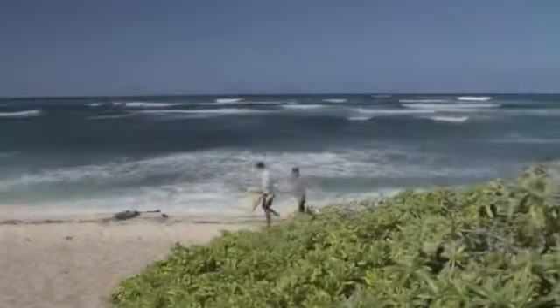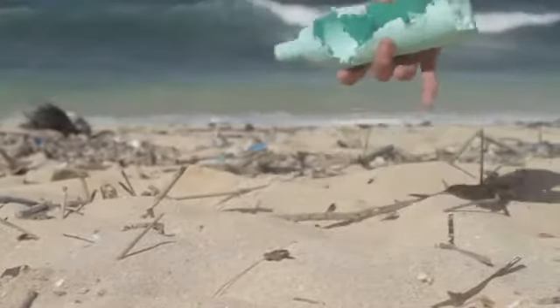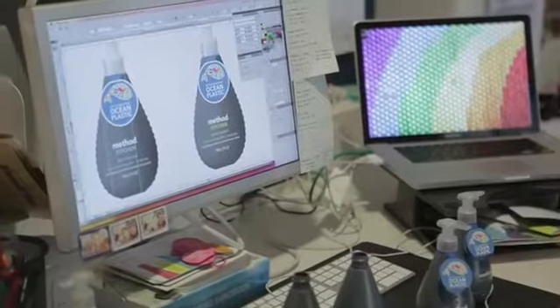I started Method in part because I wanted to show that business could be a positive force for social and environmental change. The Ocean Plastic Project, in a lot of ways, is our ultimate representation of that. We're using innovation as a way to not only try to solve a problem, but bring broader awareness to a problem.